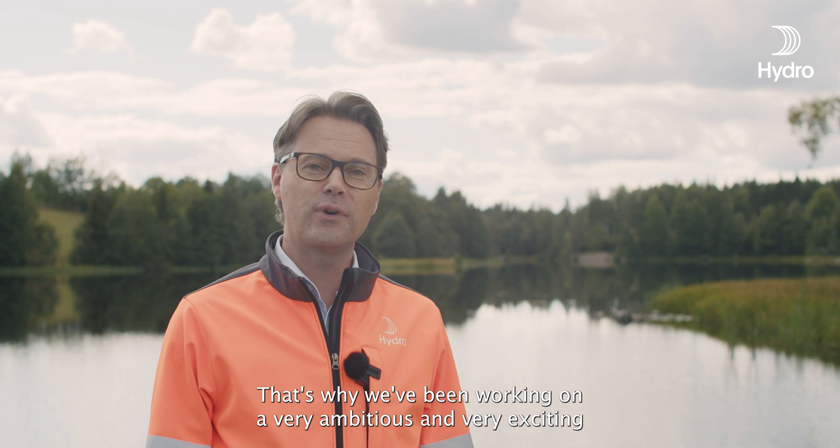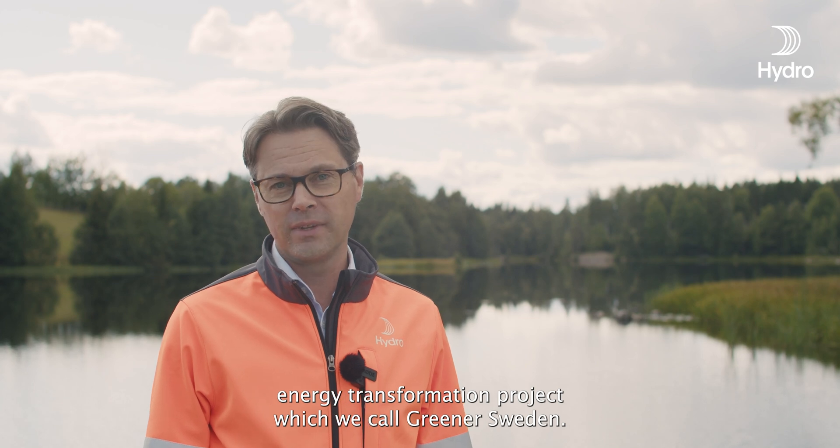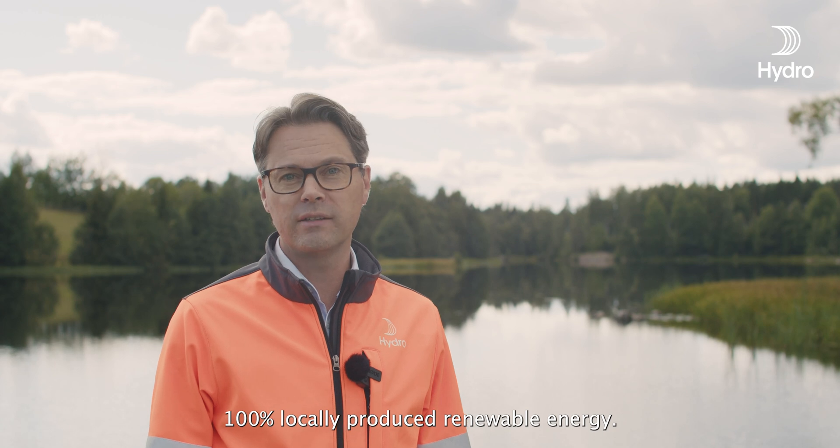Sustainability is very high on Hydro's agenda, and of course also for us here at Hydro Extrusion in Sweden. That's why we've been working on a very ambitious and very exciting energy transformation project which we call Greener Sweden. Our goal is a full energy transformation towards 100% locally produced renewable energy.